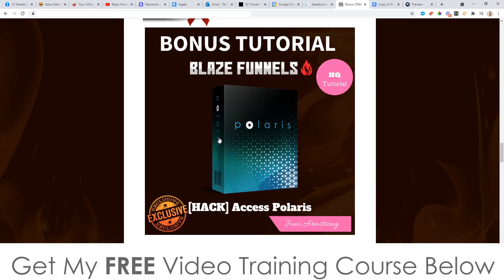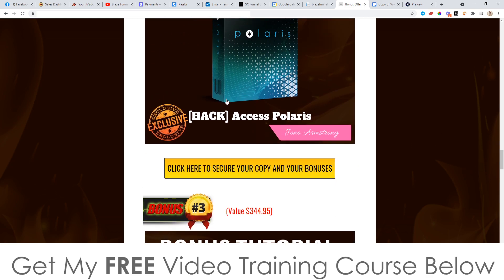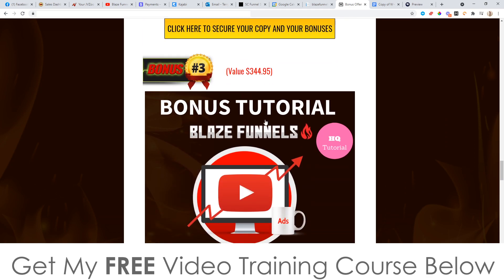Bonus number two: I'm going to give you access to Polaris. Polaris is a software that I launched last year — it's also a funnel builder. The unique thing about it is you can use it with offers not only on ClickBank, but in other niches as well. You don't have to just use business or make money online offers. You can use it in health and fitness, how to play piano, how to feed penguins — whatever you want to use these funnels for, you can do that with Polaris. Again, this is yours completely free when you pick up Blaze Funnels through any of the yellow buttons on my bonus page.